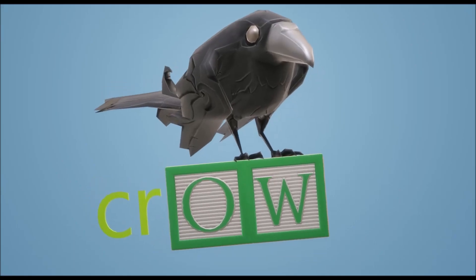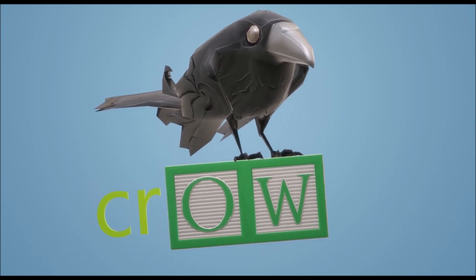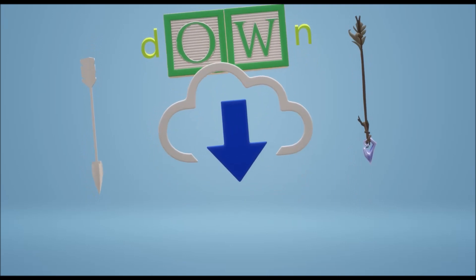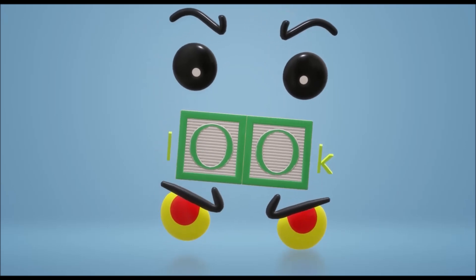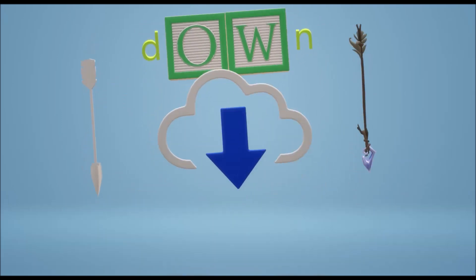For instance, this is 'crow'. The W is a sometimes-vowel and makes the O say its name. But this is 'down', and the O-W says 'ow'. So let's learn about when these vowels say what sound.